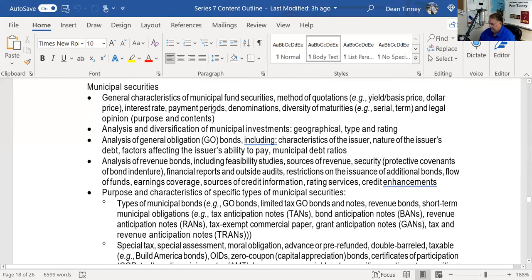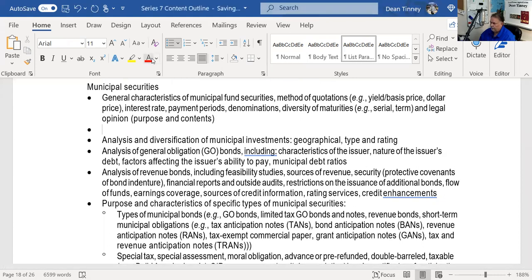On quotations for serial bonds: serial bonds have different maturity dates and are quoted on a yield-to-maturity basis. The fancy word for yield to maturity is 'basis.' Term bonds are typically quoted on a price, and remember that price is a percentage of par. All municipal and debt securities trade over the counter, with a minimum spread of one-eighth — that's one-eighth of one percent, or $1.25.